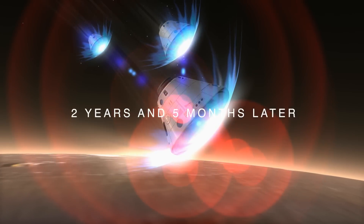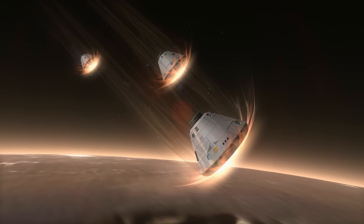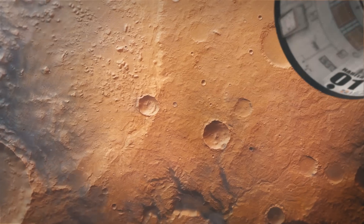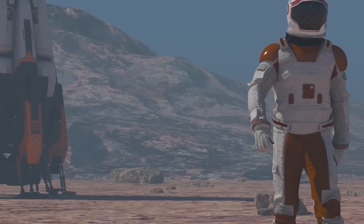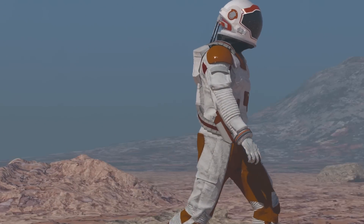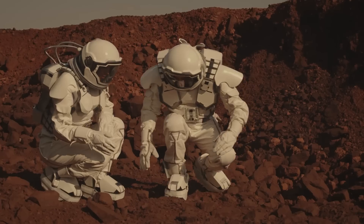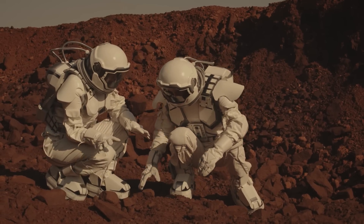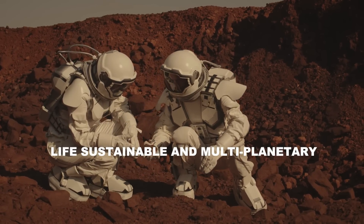Two years and five months later, Starships carrying a total of 30 astronauts land on Mars. Ten additional cargo ships accompany them, carrying an oversupply of life support. These first astronaut settlers are scientists, engineers, medical specialists, and military personnel with scientific backgrounds — all required to stay on Mars for the full two years and two months. This is not a short-term visit; it is a mission to make life sustainable and multi-planetary.